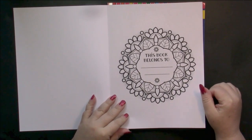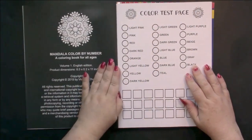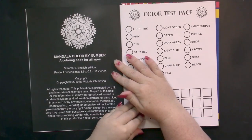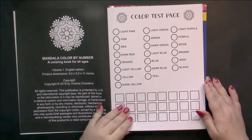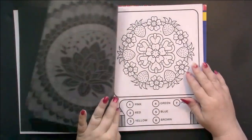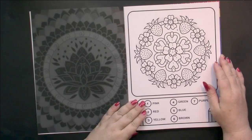We start with a 'This Belongs To' page, which is colorable. We have the copyright information here, which tells us it is an original publication from 2019. We have a color test page so you can check out the colors that you're using, and then we start right into the mandalas.